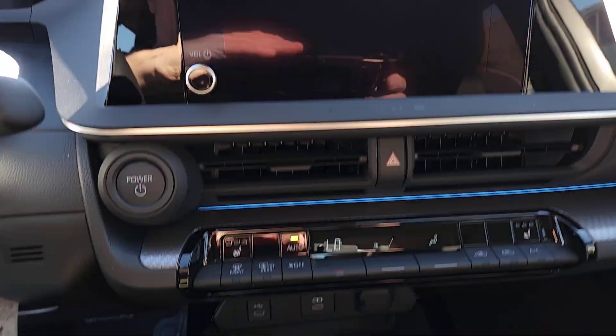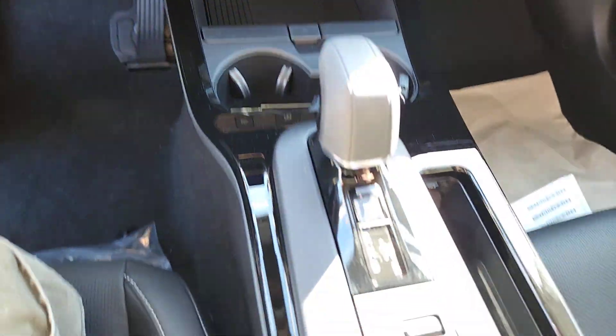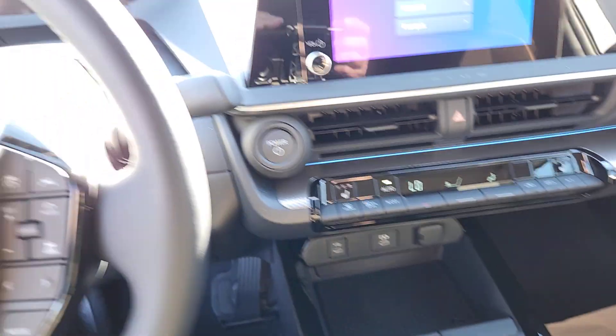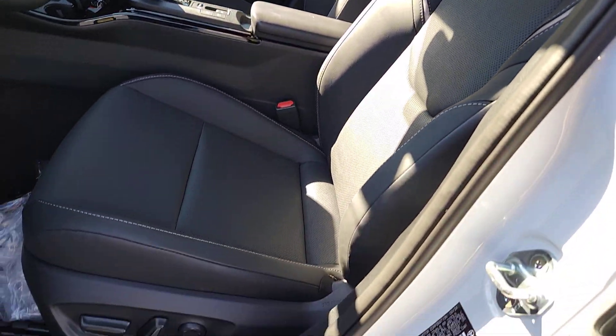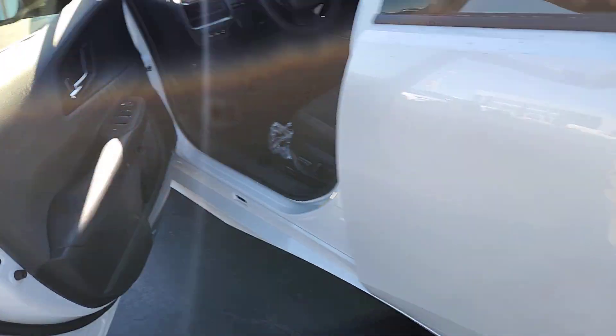These are just some of the great options this vehicle comes with: heated steering wheel, pre-collision system, intelligent auto on-off high beams, lane departure warning, keyless entry, backup camera, keyless start, remote engine start, lane keeping assist, and adaptive cruise control.